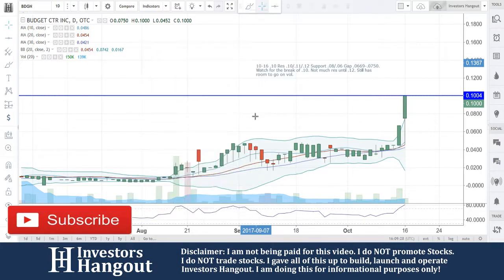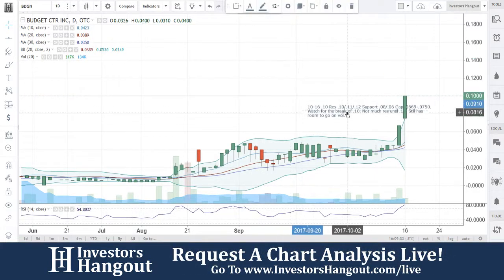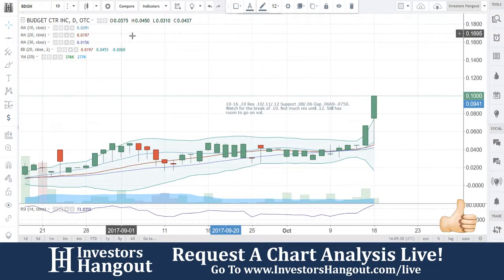For BDGN after those big moves, watch that gap down there — the gap's not going to be too bad but it's still there, still about a penny. With that being said, if you follow the stock make sure you hit that like and subscribe, we'd appreciate it very much, and you can join us for our next live show at InvestorsHangout.com/live.